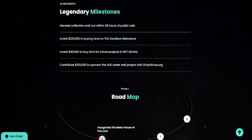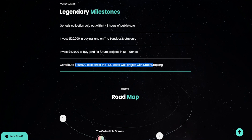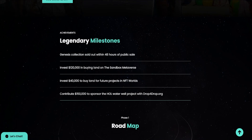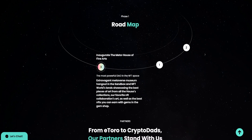Here are some milestones they've already hit, with a lot more coming in the future. They sold out within 48 hours of their public sale, already invested $120,000 buying land in the Sandbox metaverse, invested another $40,000 to buy land for future projects in NFT Worlds, and contributed a whole $150,000 to sponsor the HOL water well project with Drop4Drop — all part of their mission to help 1 million people get access to clean drinking water.